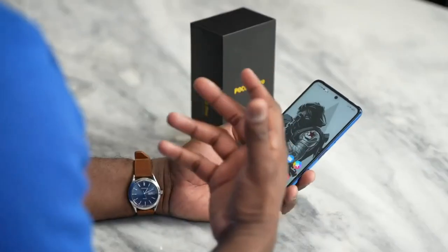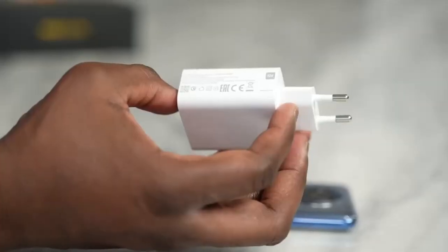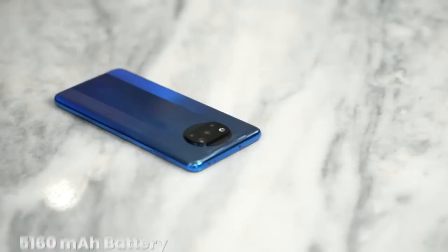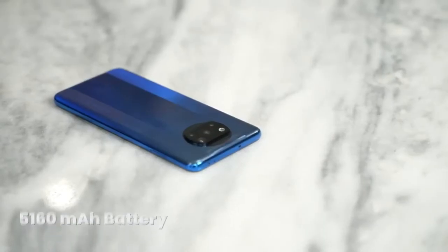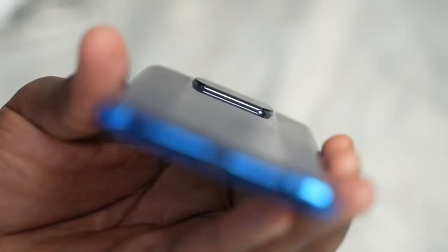The Poco X3 Pro runs Android 11 and is powered by a 5160 mAh battery. The device also supports fast charging.